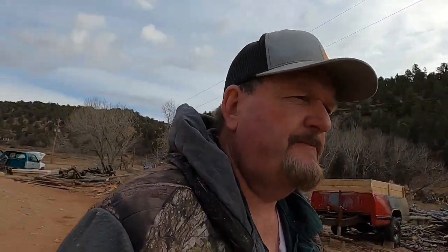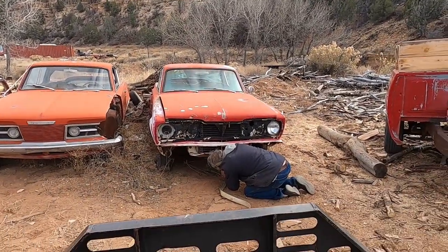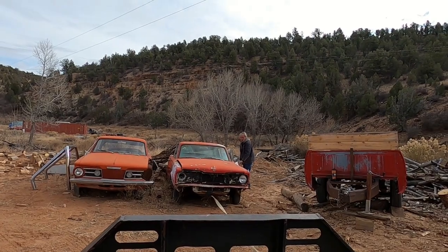So Tony and I are going to load up the Barracuda. I'll start the skid steer — let's throw a ball on that. Tony's going to hook a toe strap on the old girl and I'll yank it around with the skid steer and we'll push it on.